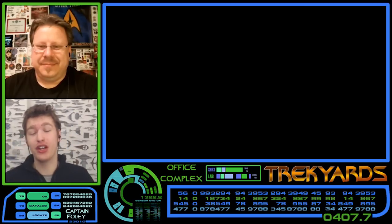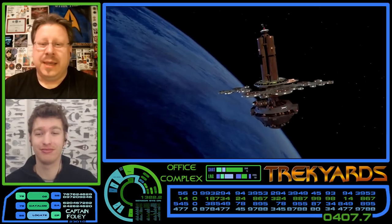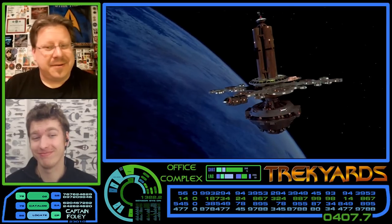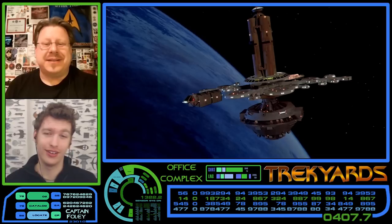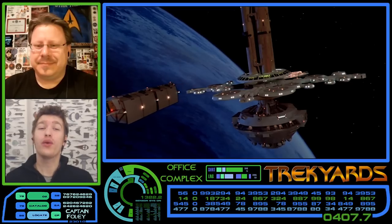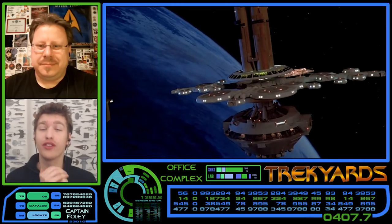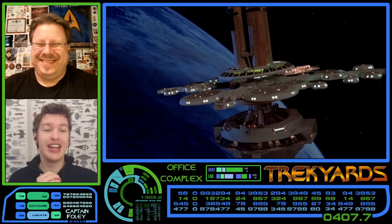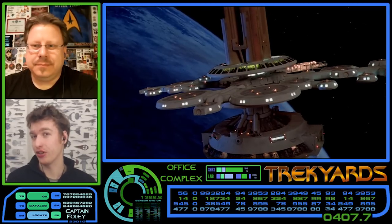As you've all seen from the thumbnail and the title of this episode, we are taking a look at the Orbital Office Facility from Star Trek: The Motion Picture today. After hitting you guys with some facts and information on this station, we will be pleased to bring in the designer of this complex — the one and only Andrew Probert — to discuss the design and hear all that amazing knowledge. This is a little-seen and rarely talked-about piece of Star Trek history.